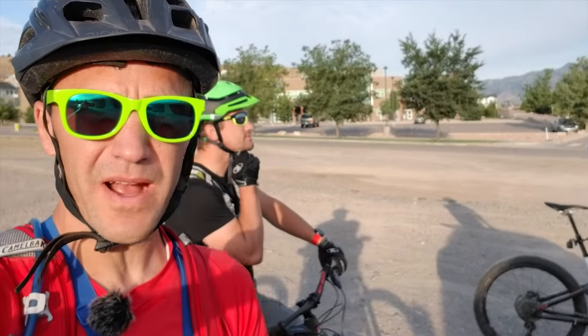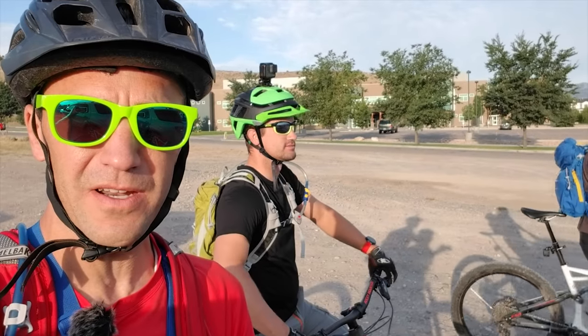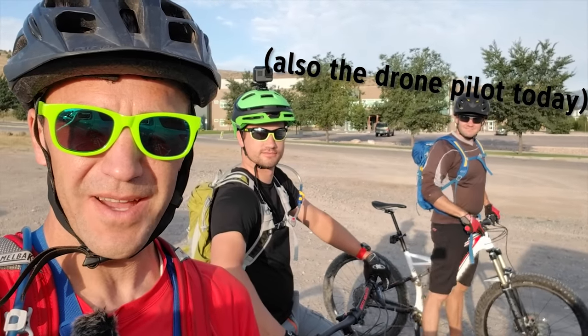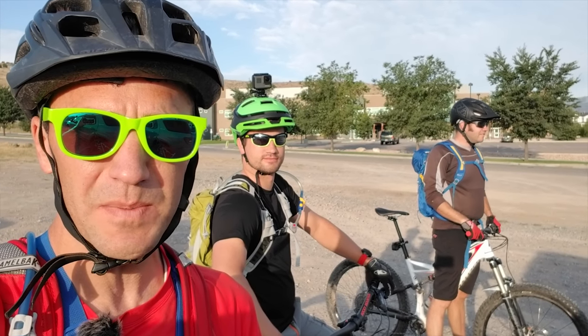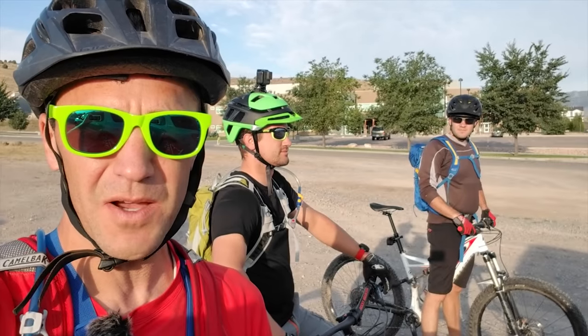Hey, it's Eric with RideLabs and we're out in Eagle Mountain with Trevor. Hey Trevor and Steve, Dirt Church MTB, and we're gonna check out some of the new improvements they've made out here. I know they've changed some things on Backspacer at least and we'll check it all out.